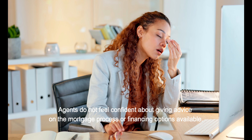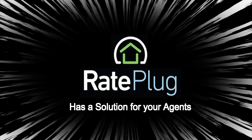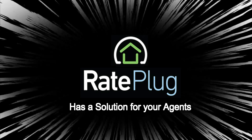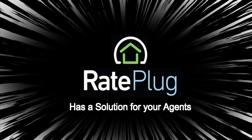Agents have enough on their plate to worry about giving advice on finance options, and quite frankly they do not want to be responsible. The great news is that Rayplug, the leading technology for building relationships for agents and lenders, has a solution for MLSs to provide their members with a tool to promote home affordability to buyers.